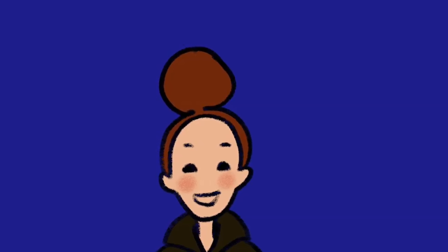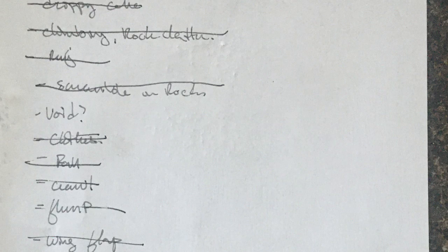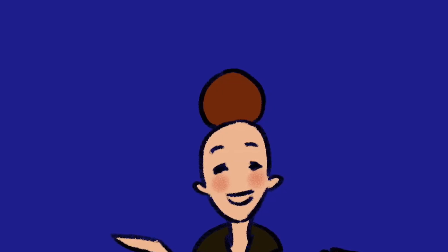The first thing I did was go through the film and list the sounds that I would expect to hear. I used this list to plan the day I spent recording.